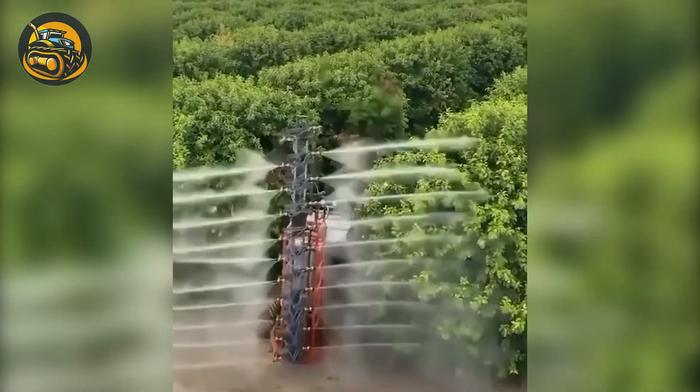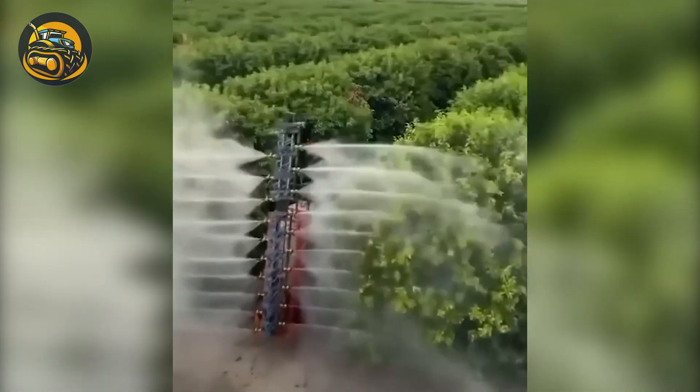And this is another type of sprayer, spraying water to clean the leaves and fruits.